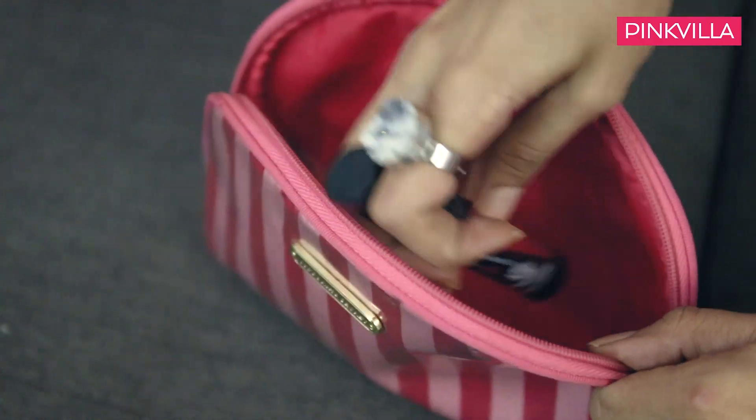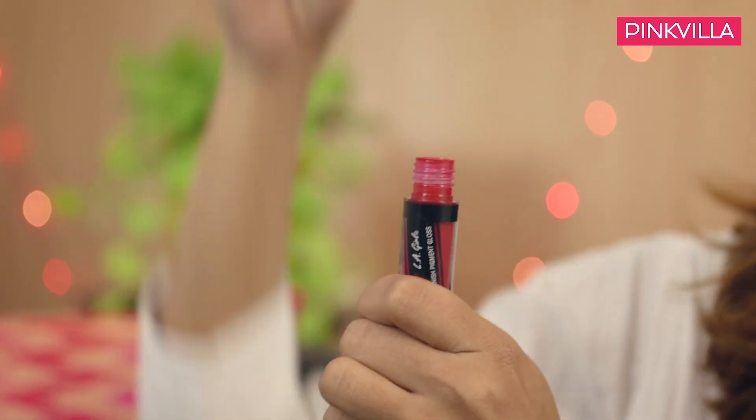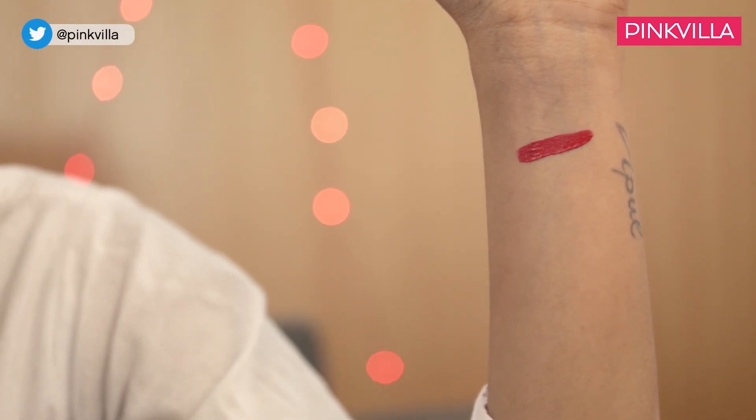The last one I have is from LA Girl. It's a matte liquid lipstick and it's a really bold colour, perfect for wearing at night. If you're partying and all glammed up and want a nice bright lip, this colour is for you. It's pretty close to MAC's Ruby Woo, which is why I call it the dupe shade. So if you want a substitute that's matte and lasts longer without spending as much on it, this is your lipstick.